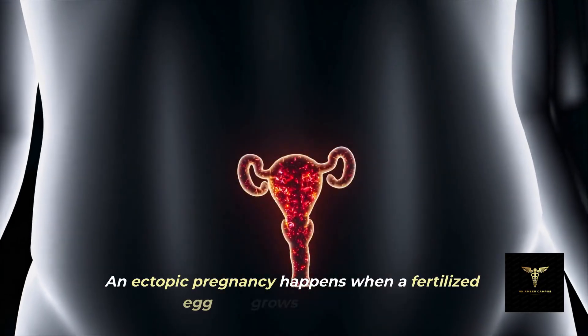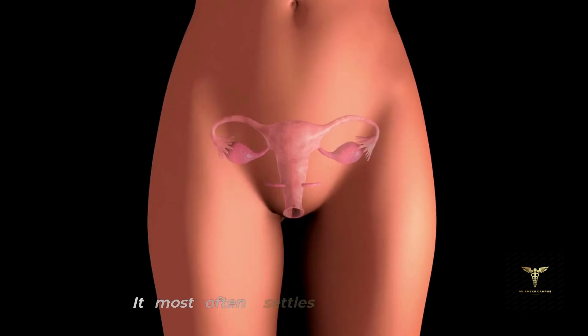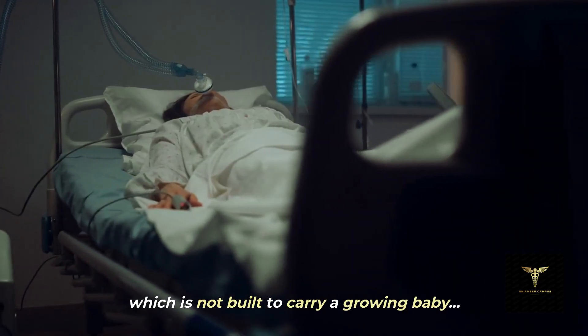An ectopic pregnancy happens when a fertilized egg grows outside the uterus. It most often settles in the fallopian tube, which is not built to carry a growing baby.